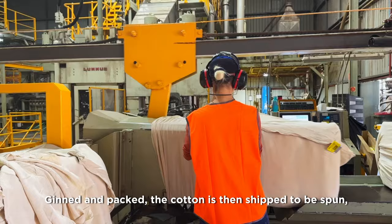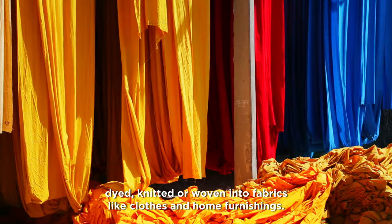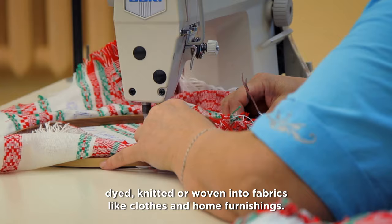Ginned and packed, the cotton is then shipped to be spun, dyed, knitted, or woven into fabrics like clothes and home furnishings.